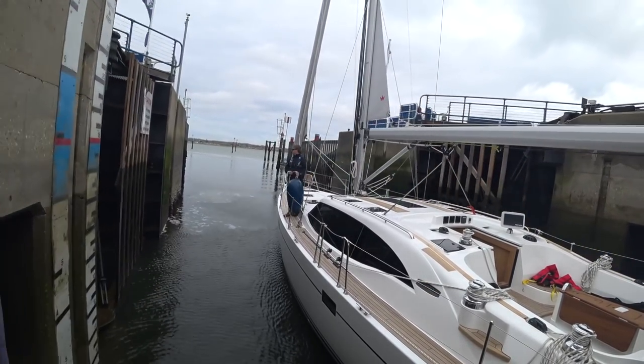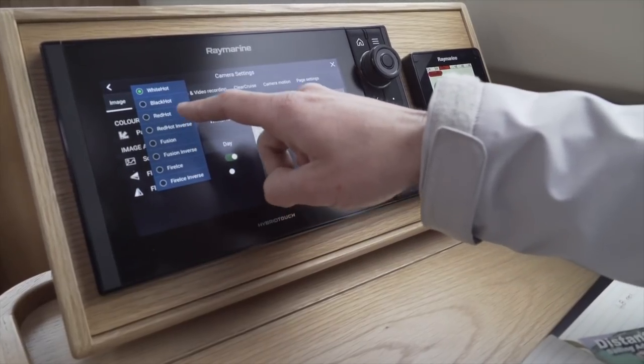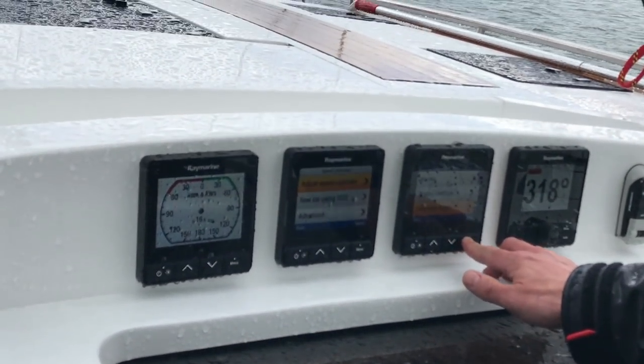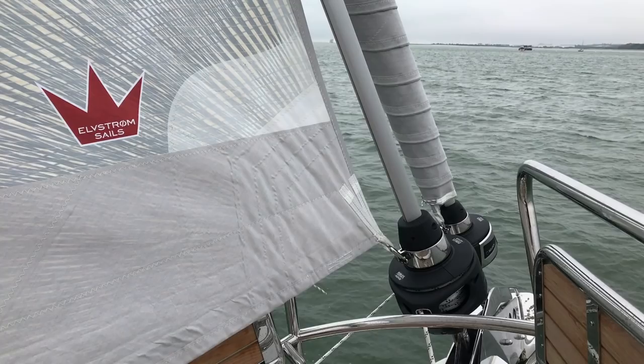We were out commissioning the Raymarine equipment — took the boat out in the water, made sure we could go 360 degrees, lined the compass, made sure the speed was working right, and the autopilot is all configured properly. We've already been out working on the sails and checking the rigging.